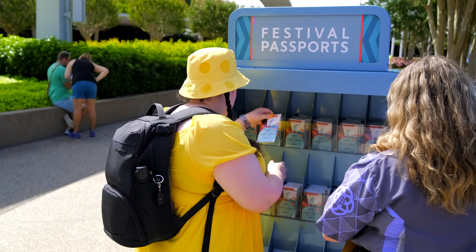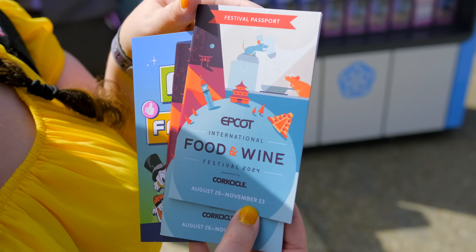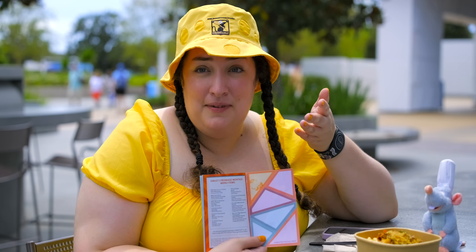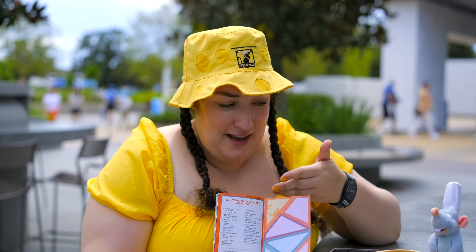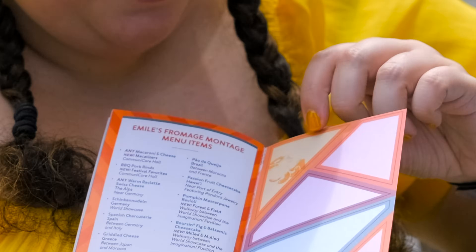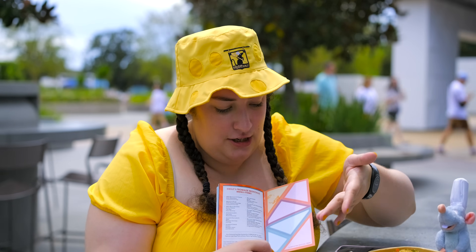On our way in, we picked up our festival passport. This has all the menus for the booths in here. They have a little page with merch. But they also have at the back where you get your stamps for your Emile's Fromage Montage, which is what we're focused on today. And we got our first stamp already. We stopped into Macatizers, which is inside Communicore Hall. I think it's supposed to be macaroni and cheese, and they changed the shapes this year. The boyfriend said they're cheese-shaped.